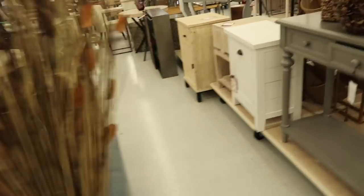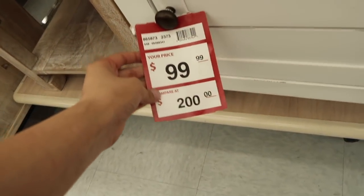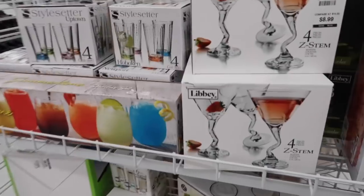They also have some furniture, but I feel like the furniture is a little bit pricey. Like this piece is $100 - supposedly saving you from $200 - but I still think it's kind of expensive. Furniture here is not really any cheaper than like IKEA or anything.